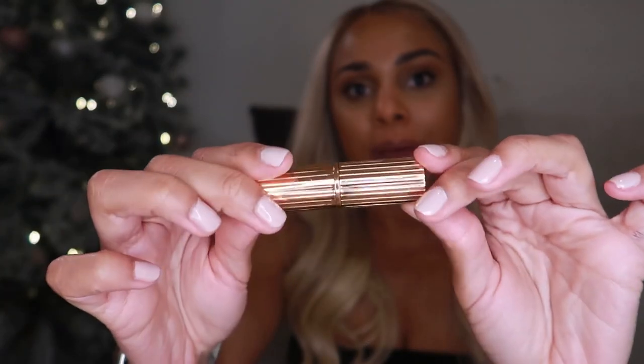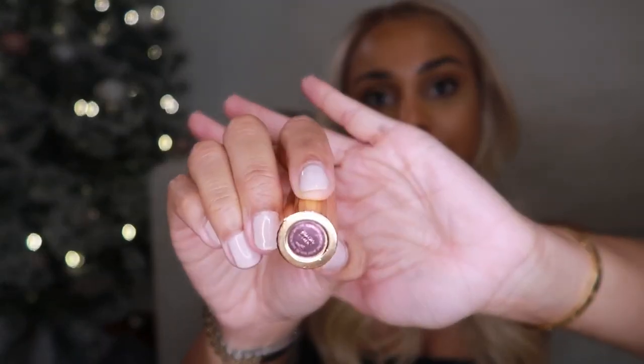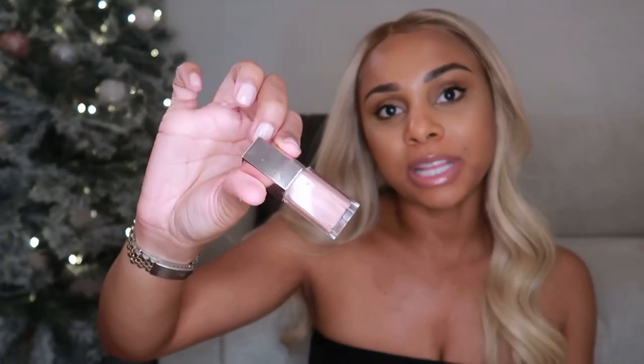Then I have my lipstick from Charlotte Tilbury — this is in Pillow Talk. I love the packaging, it's so pretty. It's like a mauvey pink nude and I love this. I use it literally every day — whenever I run out I'll just keep buying it because it's the perfect nude color. It's the color I've been looking for all my life. I carry it to touch up because this is pretty much the only thing I wear every day.